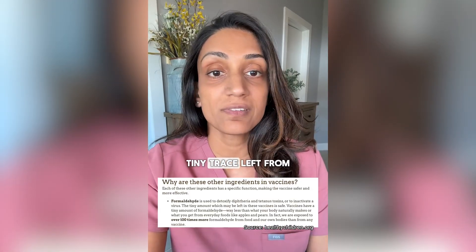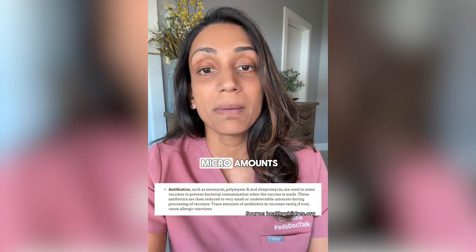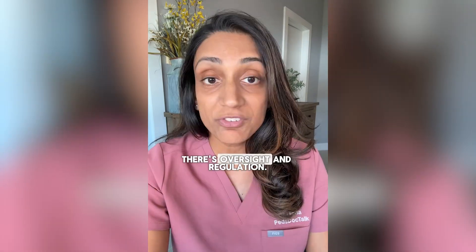Formaldehyde — tiny trace left from the manufacturing process, less than what naturally circulates in your own body. Antibiotics used in micro amounts to prevent bacterial contamination in these vaccines. Remember, there's a reason for these ingredients and they're not being manufactured in a garage like a meth lab in Breaking Bad. There's oversight and regulation.